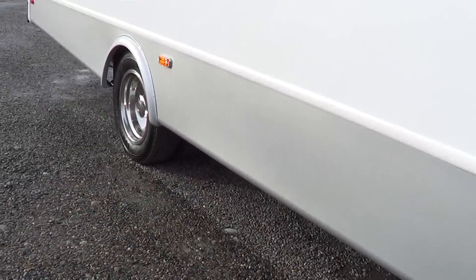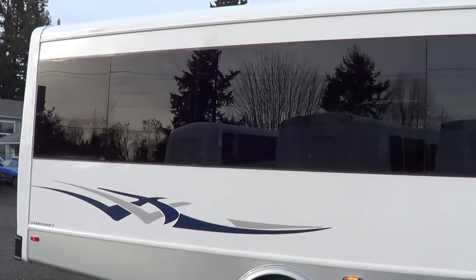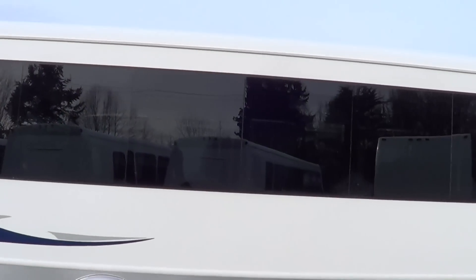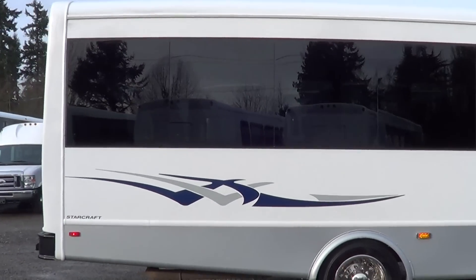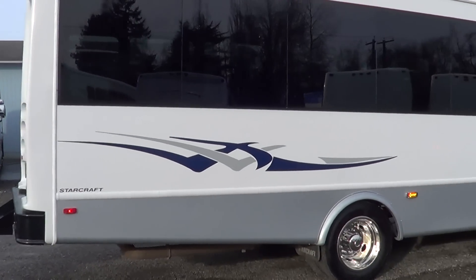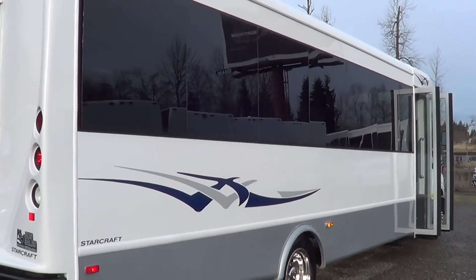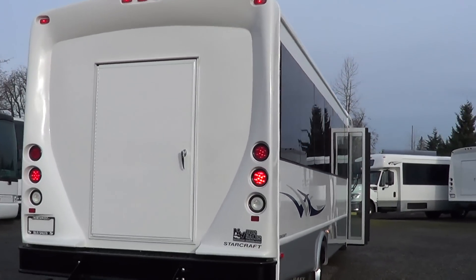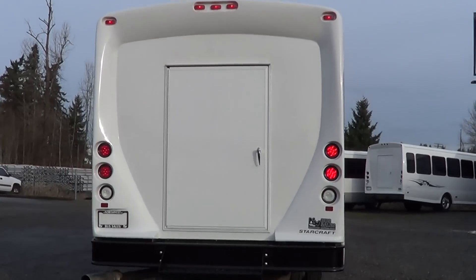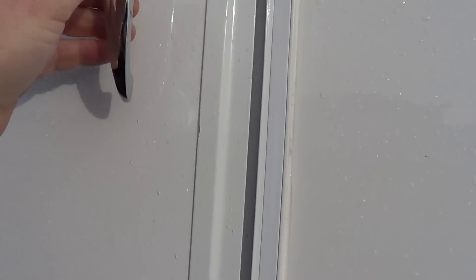Let's head back outside and finish walking around this baby. I know what you're thinking — those windows look pretty sharp, and I would agree. Bonded seamless exterior windows. They look good. Got a pretty cool decal on the side. Rear step on the back — let's pop this rear door open and check out the interior view from the outside.